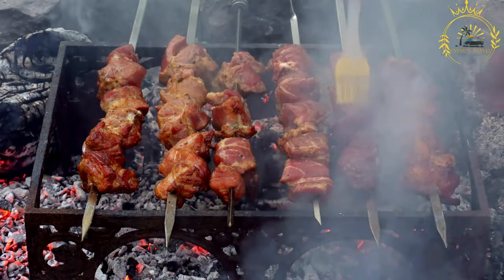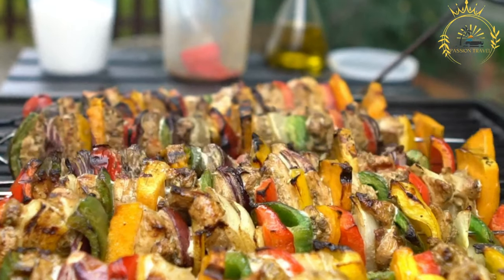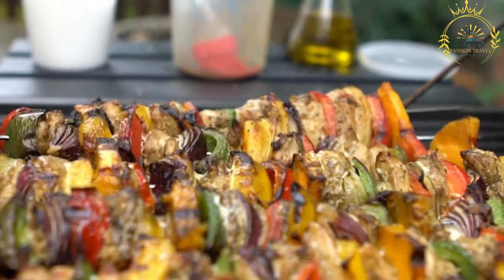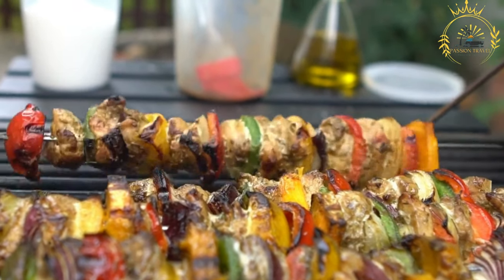Skewering: the marinated meat is threaded onto long skewers, often with vegetables like onions, bell peppers, and tomatoes interspersed for added flavor. Grilling: the skewered meat is then grilled over an open flame or charcoal, slowly turning them to ensure even cooking. This grilling process imparts a smoky and charred flavor to the meat, making it incredibly delicious.